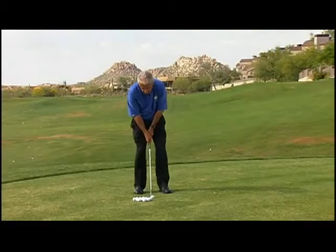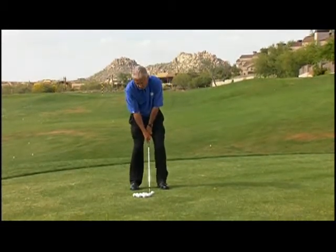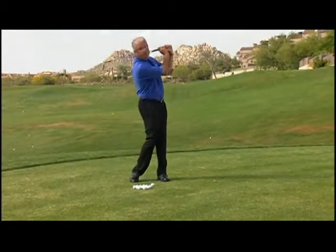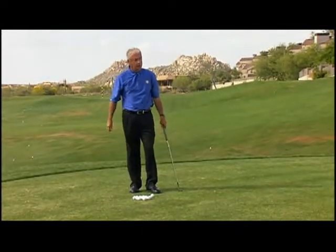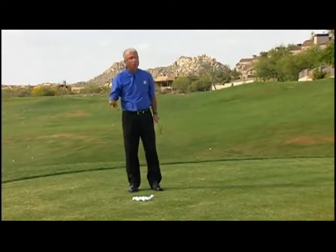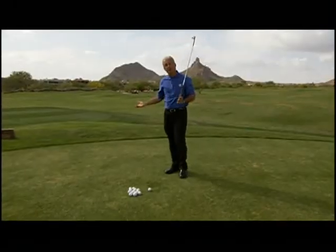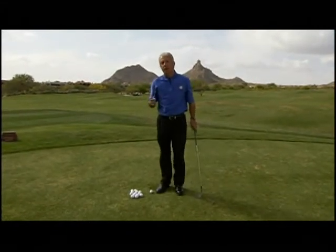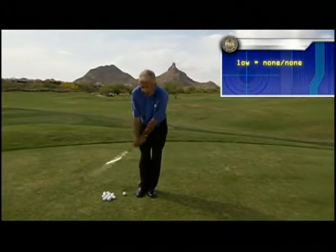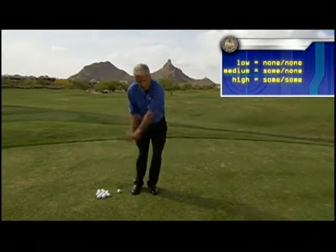Play the ball in the middle of your stance and even out your weight. You can also tend to lean forward or get the ball a little bit forward of center. Have plenty of wrist hinge on both sides. To back out distance, slow your stroke down a little bit — it's like a long, wristy, full swing at one-quarter speed. Some wrist on the back, some wrist on the front. So the three shots with the lob wedge: low — none, none; medium — some, none; high — some, some.